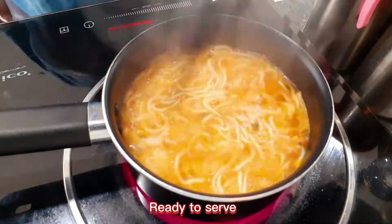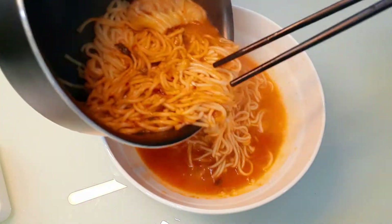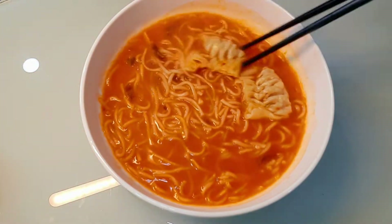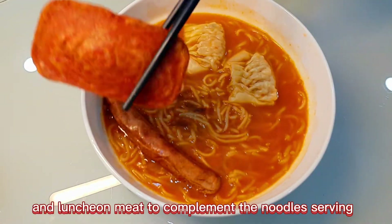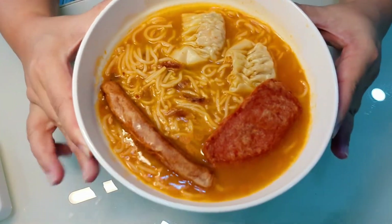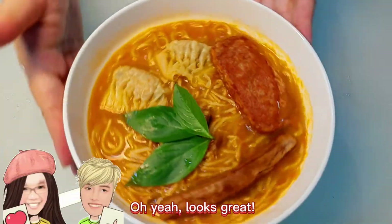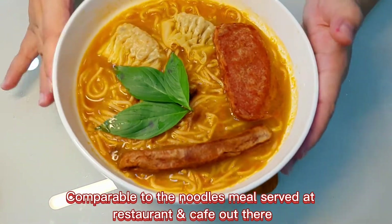Ready to serve. Sausage and luncheon meat complement the noodles serving. For videography purposes, let's enrich the presentation with some basil leaves — oh yeah, looks great! Comparable to the noodles meals served at a restaurant and cafe out there. Wow.